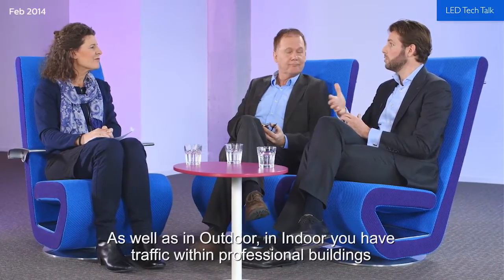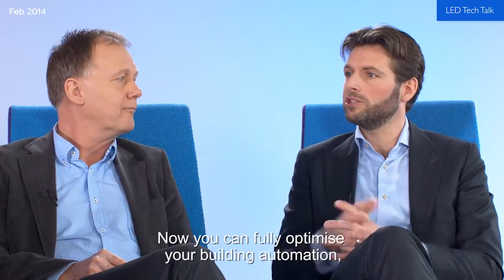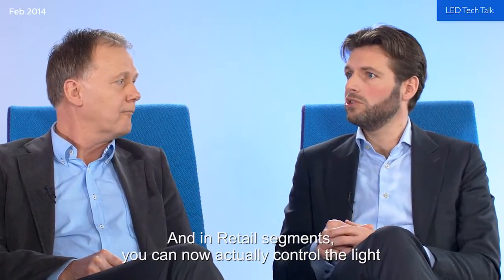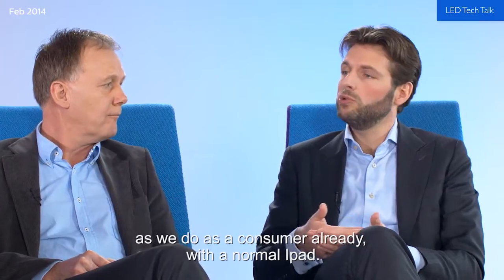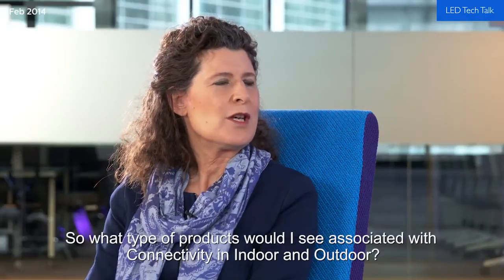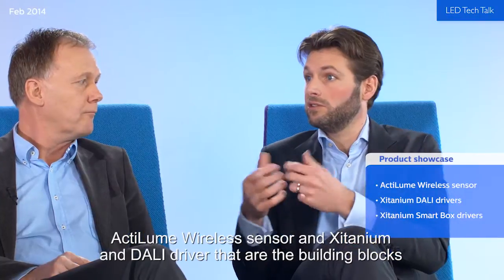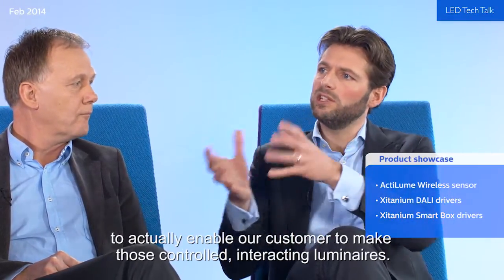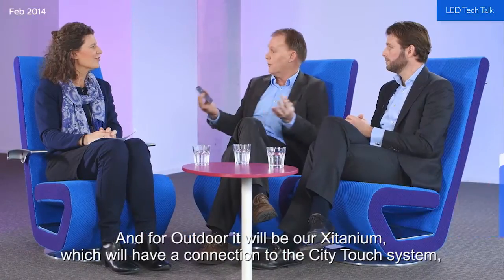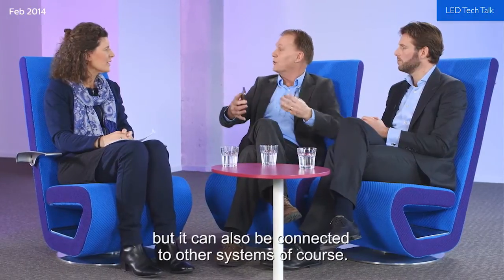In both outdoor and indoor you have traffic within professional buildings. In the old days you just had a presence detector to switch light on or off. Now you can fully optimize your building automation with your HVAC and security systems. In retail segments you can control the light as a consumer already does with a normal iPad. For indoor, we offer the Actilum wireless sensor and a titanium DALI driver as building blocks to enable connected, interactive light luminaires. For outdoor, it will be our titanium smart box, which connects to the CityTouch system and can also connect to other systems.